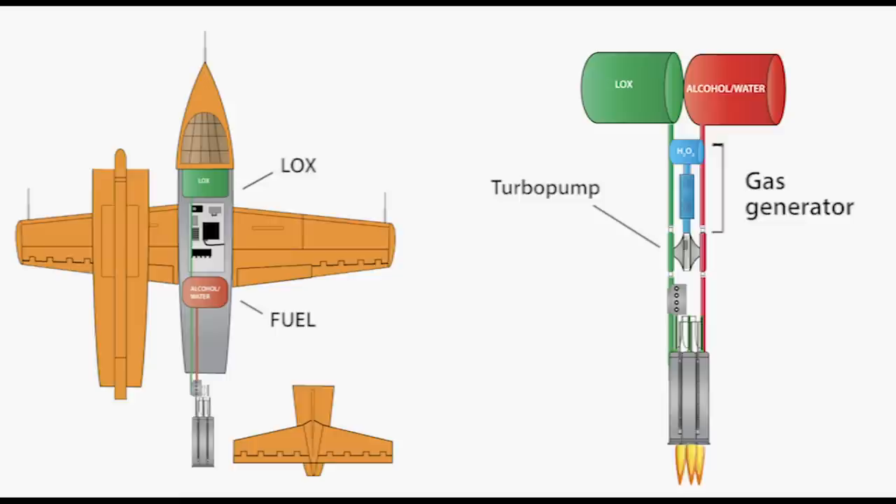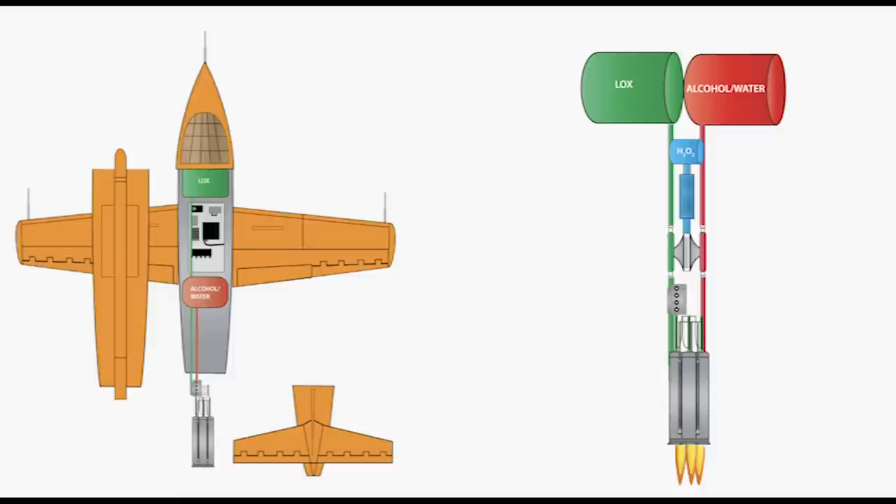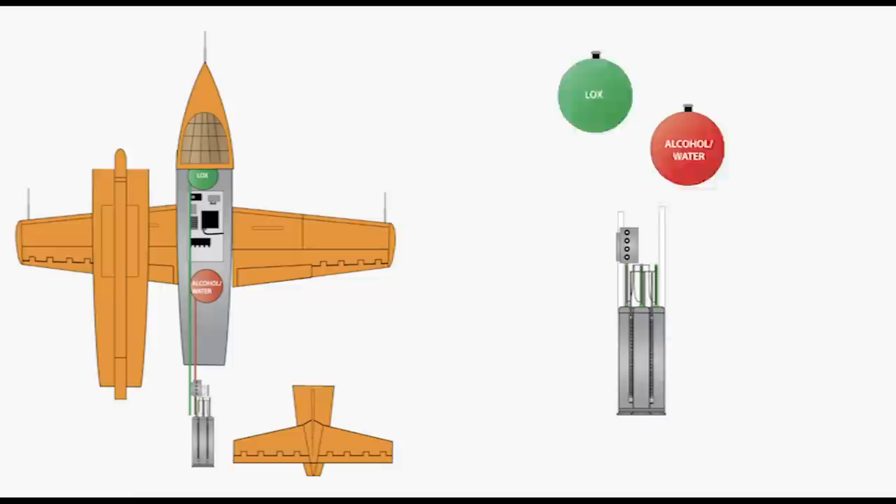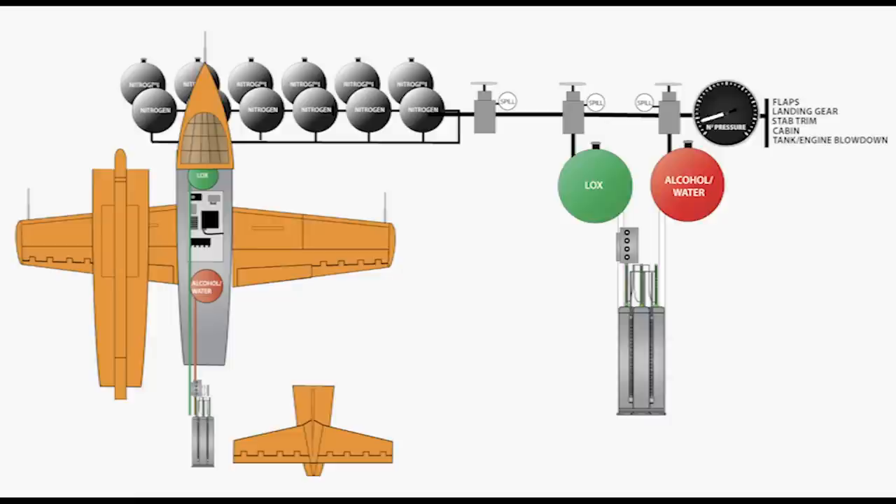Reaction Motors was late with the engine and way late with the turbo pump, which wasn't available until 1951 — four years after Yeager's Mach 1 flight. It turns out liquid oxygen is not to be trifled with, and with the help of GE, it took RMI five years to keep the pumps from exploding. Bell's workaround was what became known as a pressurized engine: they used high-pressure nitrogen to pressurize both fuel and LOX tanks to feed the engine. Elegant solution, yes, but it had problems.